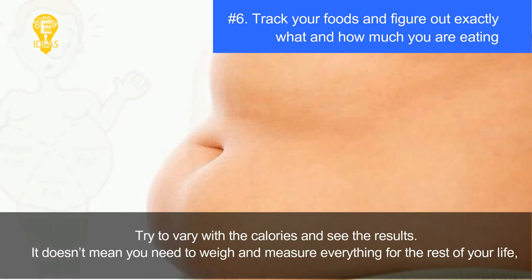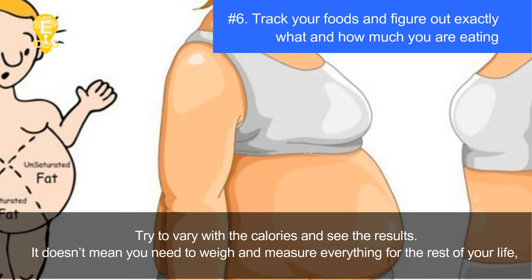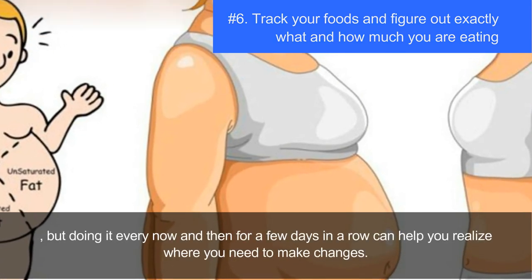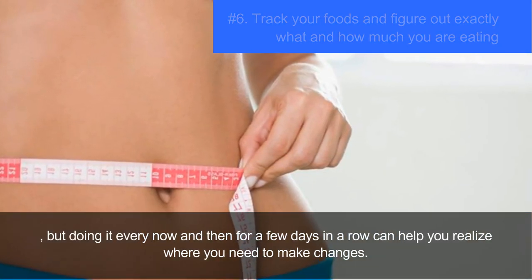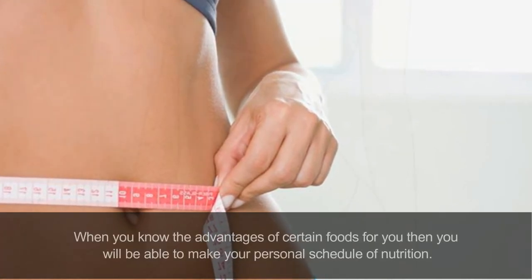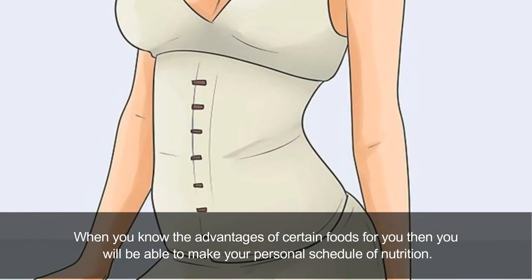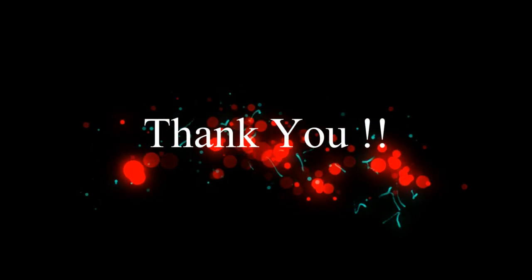Try to vary your calories and see the results. You don't need to weigh and measure everything forever, but doing it every now and then for a few days in a row can help you realize where you need to make changes. When you know the advantages of certain foods for you, you will be able to make your personal nutrition schedule. Thank you for watching, and hope you lose belly fat soon.